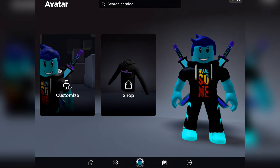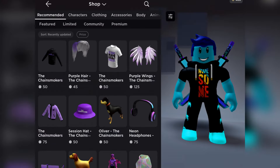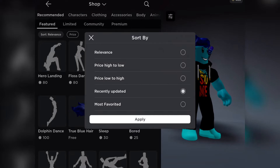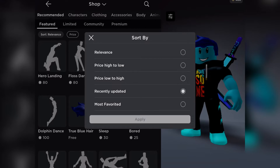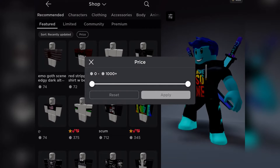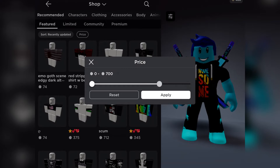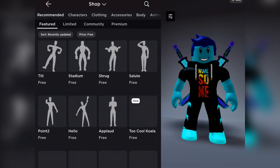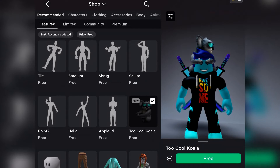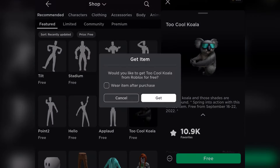To find this item on a mobile device, go to the catalogue, shop for the avatar, and the featured tab. Sort the items by recently updated and change the price to 3. Now you will see the 2 Core Koala items in the list. Click on it and redeem the free item.